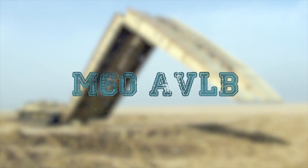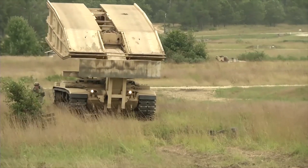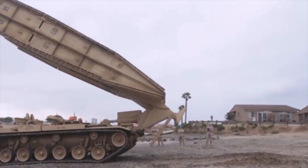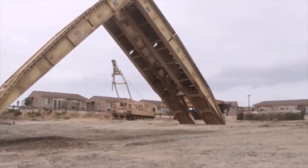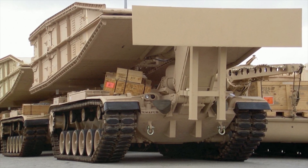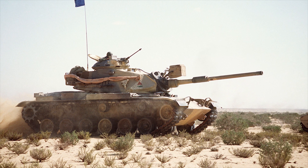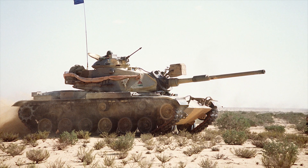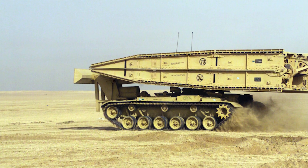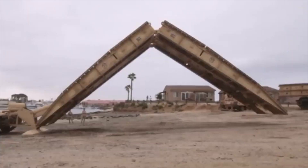M60 AVLB. The M60 AVLB, or Armored Vehicle Launched Bridge, was introduced in 1987. It was designed to launch bridges for tanks and other wheeled combat vehicles across trenches and water obstacles in combat conditions. It is in service with the US Army and Marines. The chassis of the M60 AVLB is almost identical to that of the M60A1 main battle tank, though the turret has been removed and replaced with a bridge-launching system.